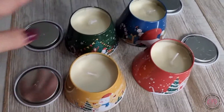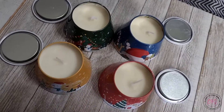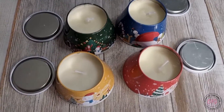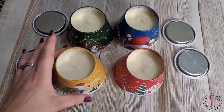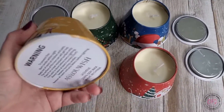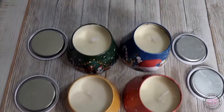I love how the lids actually match the candles, so in case you mix them up — no big deal. This would make a great gift whether you give it as a whole set, or if you're trying to give a little gift for somebody, maybe at an office party. You could get the set and have four different candles to give out.